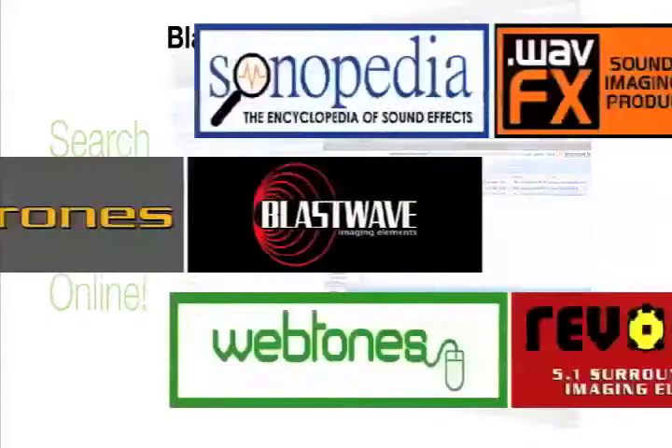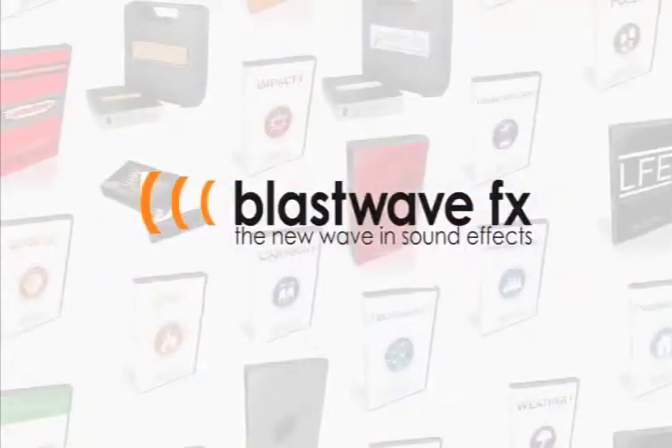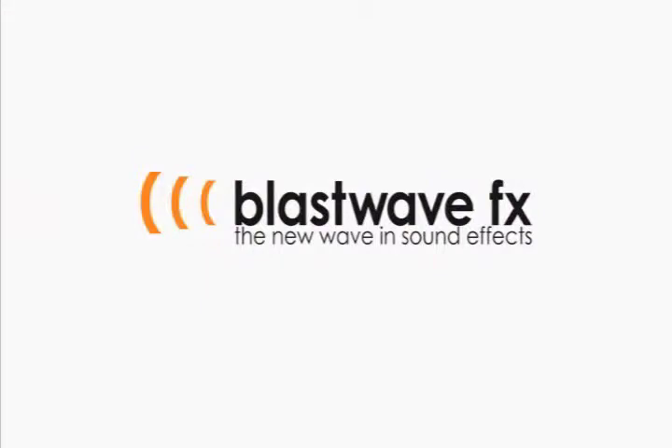Welcome to the next generation in sound effects libraries. BlastWaveFX, the new wave in sound effects.